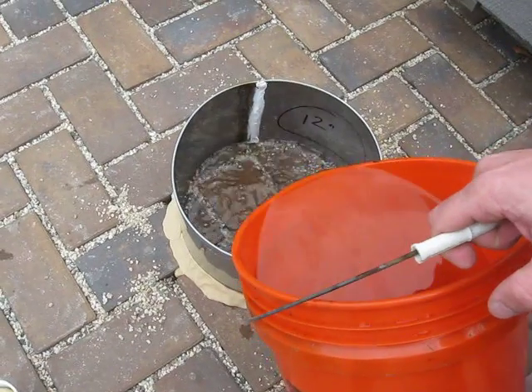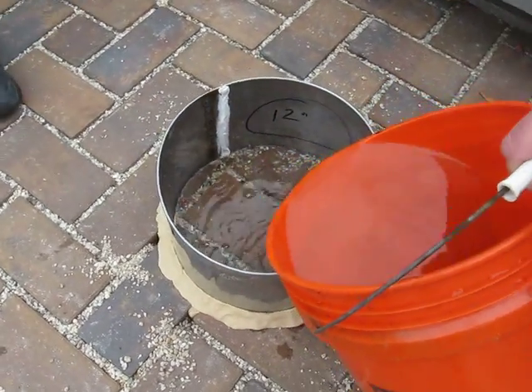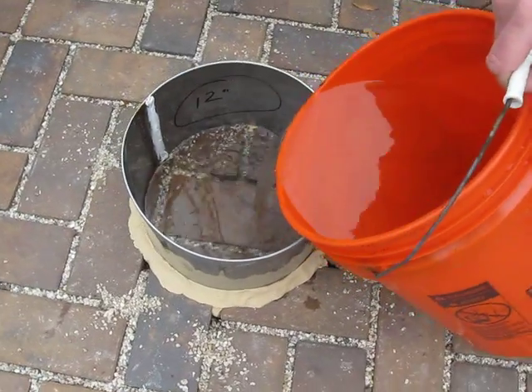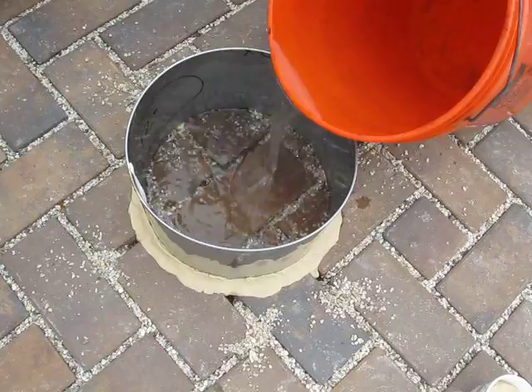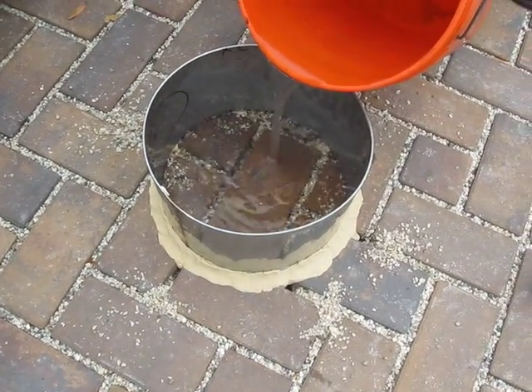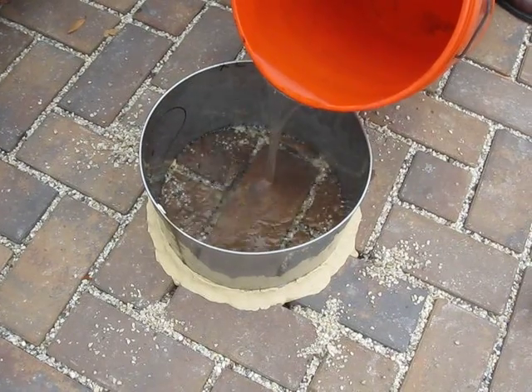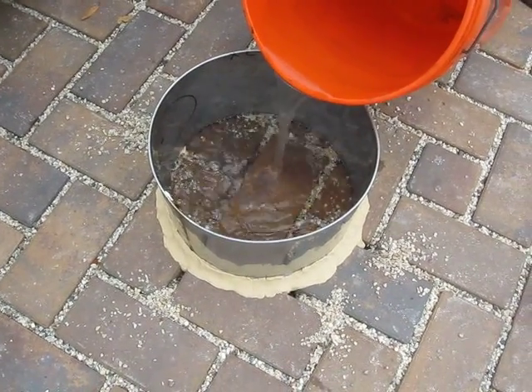We're keeping the constant head at — what's the height, Justin? Between 4 tenths of an inch and 6 tenths of an inch. You can see the plumber's putty seals it off to make sure that there's no horizontal flow, so we have a constant head and we're measuring just the vertical surface infiltration.